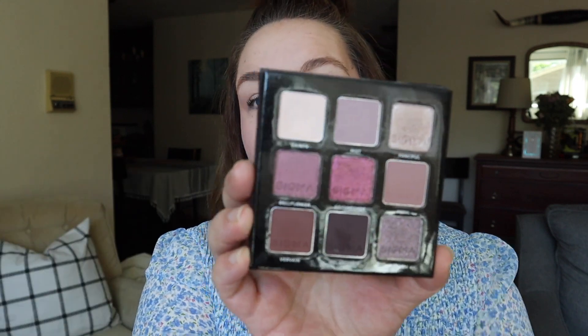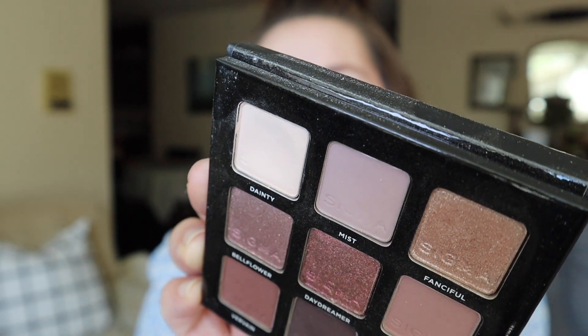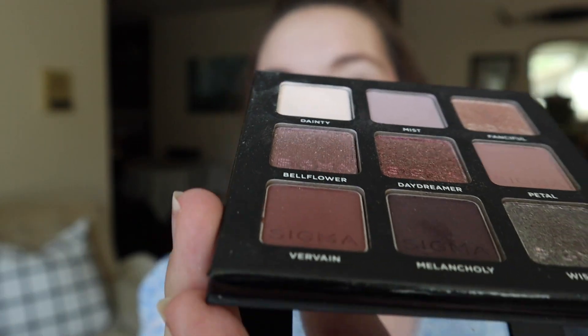The next eyeshadow comes from my Sigma Hazy palette — the shade Dainty. This was rolled in a couple of months ago, and I stated in my last update that I would keep it in no matter how many uses it takes, because I have not hit pan in an eyeshadow from Sigma before, let alone a matte formula. Last month I had 14 uses and I was able to use it 12 times since then, so I have a total of 26 uses. There's no pan, but there is a giant dip — I feel like I'm so close to hitting pan.